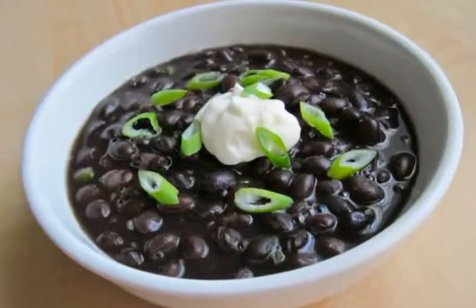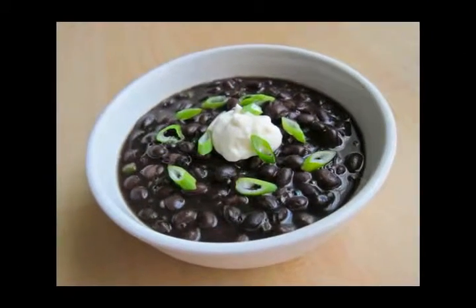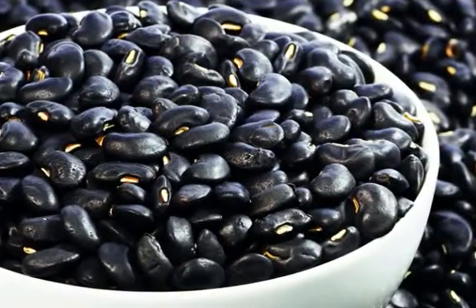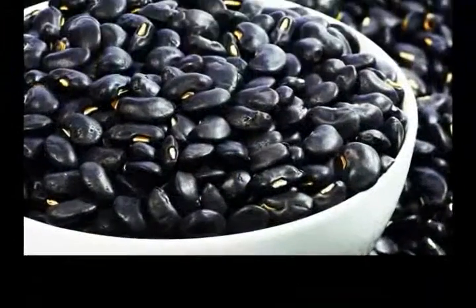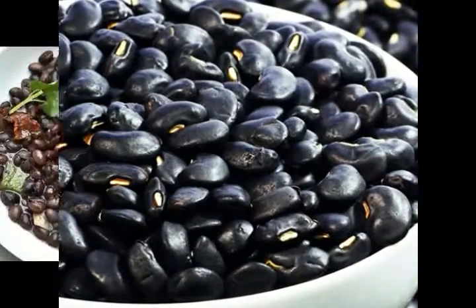Anti-inflammatory: high-nutrient diets that include foods like black beans can help to prevent many common diseases, including fibromyalgia, leaky gut, metabolic syndrome, and more. High in protein: black beans nutrition also provides a high amount of plant-based protein, making them a great choice for people who avoid eating animal products.